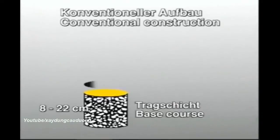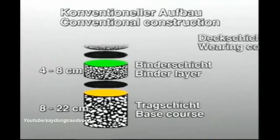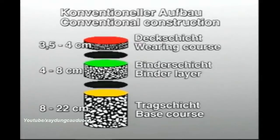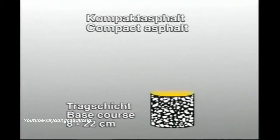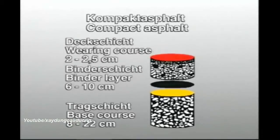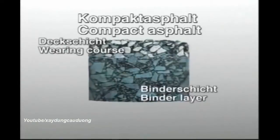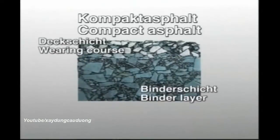Let's take a look at how a conventional road is constructed. Here we can see the separate asphalt layers. And in comparison, the compact asphalt. Since deformations occur mainly in the top asphalt layers, the constructing of thinner wearing coarse layers increases the road surface's durability and deformation resistance.